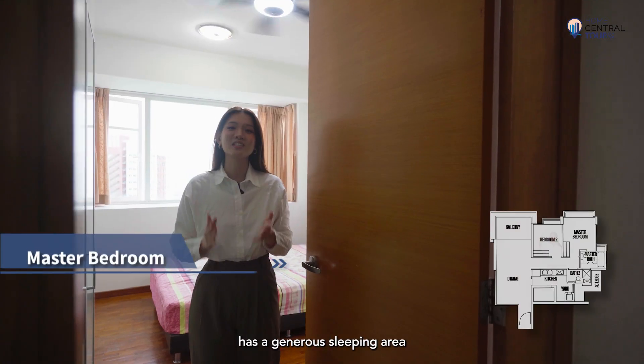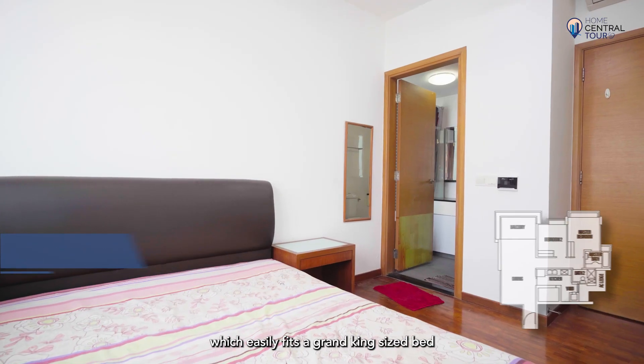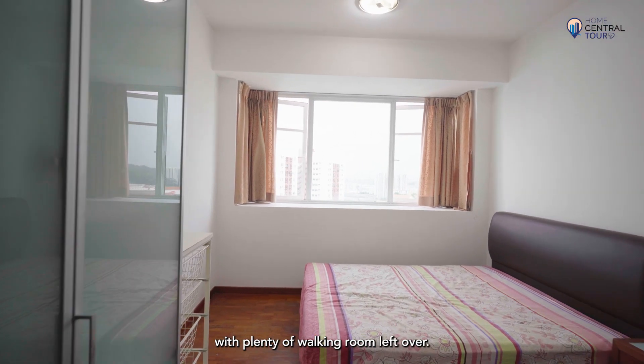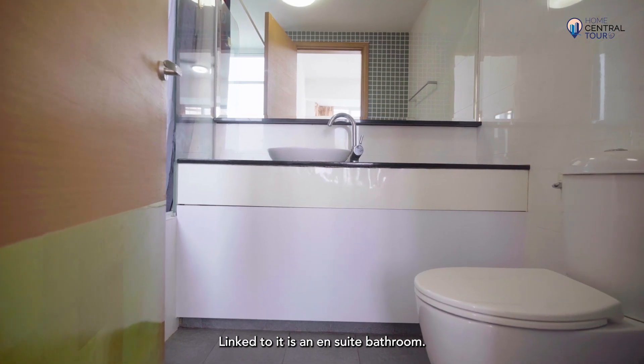The master bedroom has a generous sleeping area which easily fits a grand king-size bed with twin bedside tables and a TV console, with plenty of walking room left over. Linked to it is an en-suite bathroom.